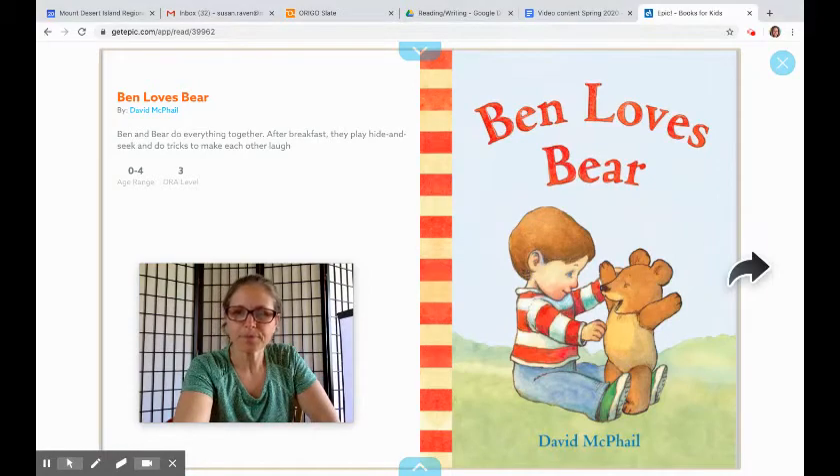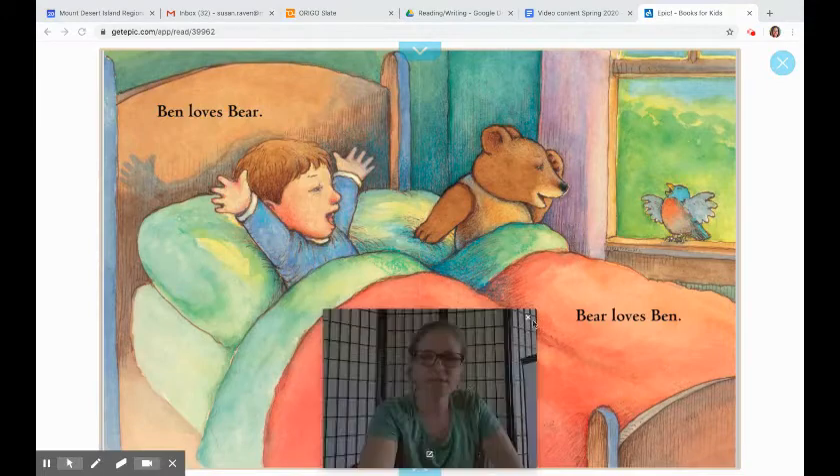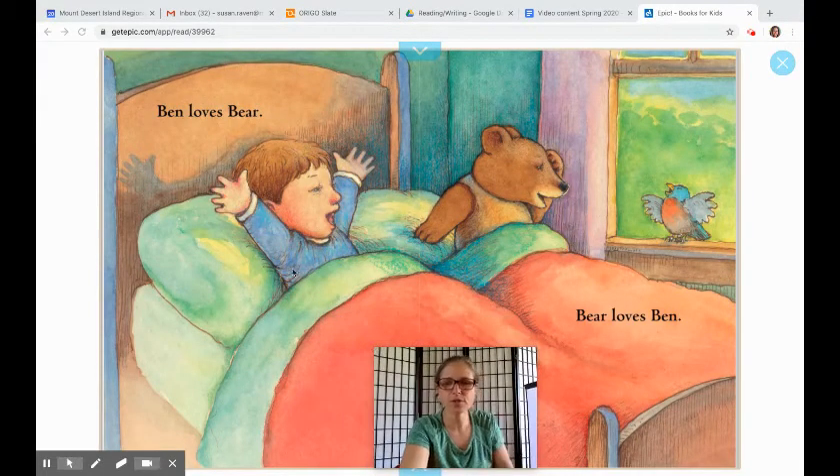I'll try to keep this out of the way so you can see everything. A lot of these words you may know. Up in the corner it says 'Ben loves Bear.' I'm going to capture those words because I'll need them throughout the book — I'll need Ben, bear, and maybe the word love. Ben loves Bear. Bear loves Ben.